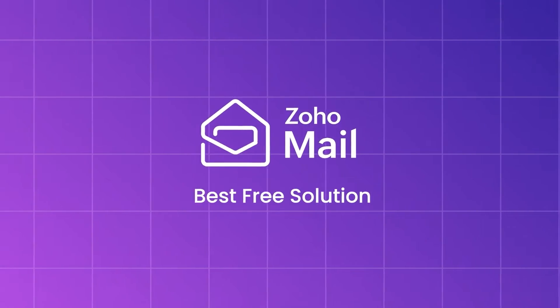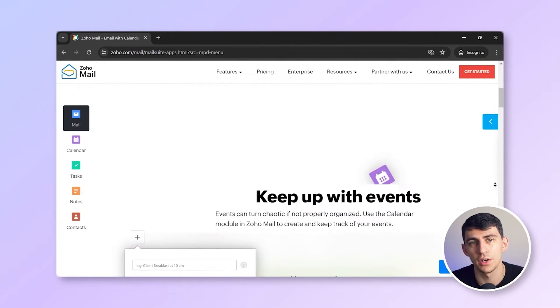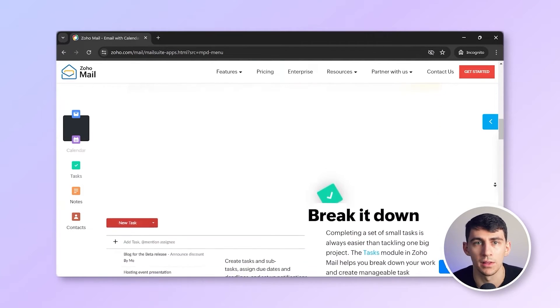Zoho Mail — best free solution. Zoho Mail is hard to ignore because it offers email completely free if you have five or fewer email accounts. Zoho Mail might be worth checking out if your primary goal is to send and receive emails without too many additional frills. It provides basic features such as attachment preview, calendar, notes, contacts, and a clean webmail interface. Zoho Mail is a good place to start if you want to get the lowest possible cost for your business.